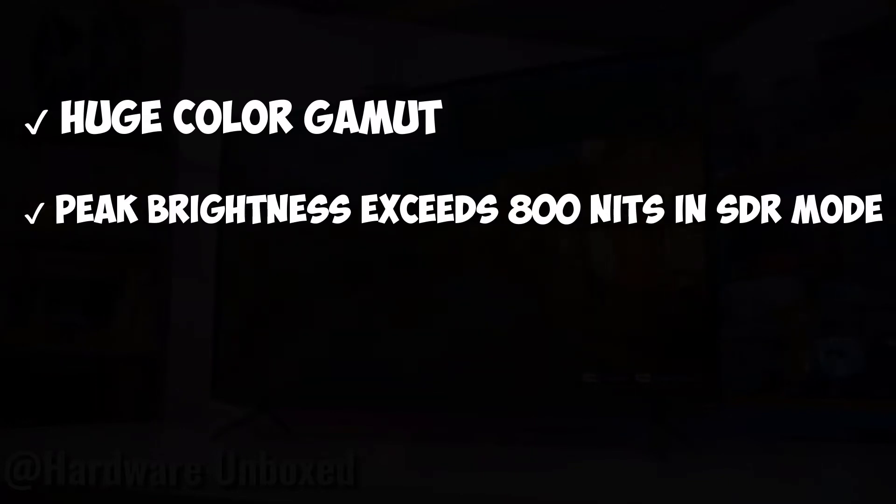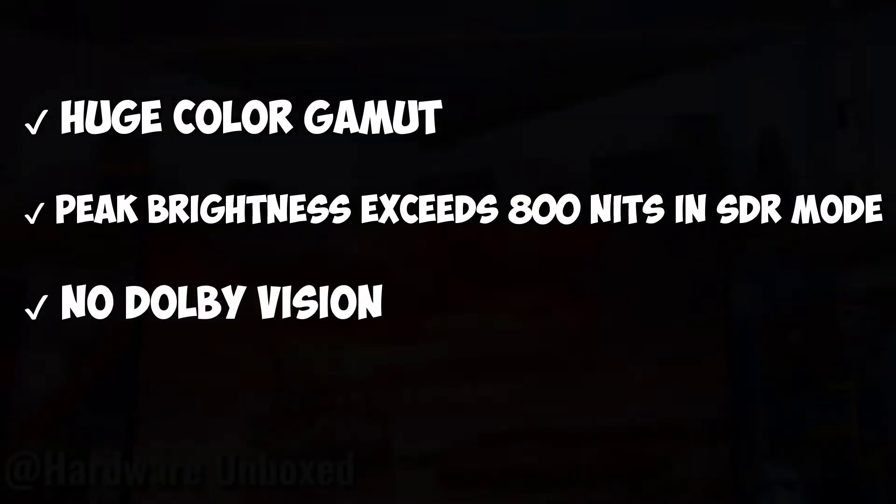Huge color gamut, peak brightness exceeds 800 nits in SDR mode, no Dolby Vision.